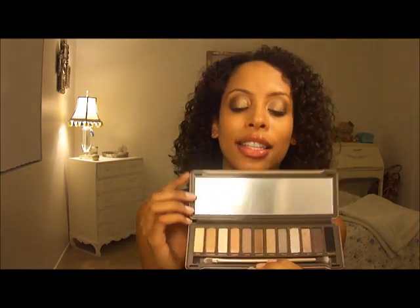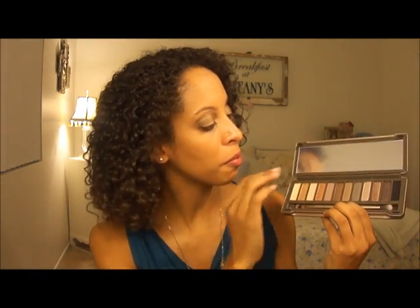So here it is. It's a little different looking, as you can see — bigger mirror, different brush. I'll get to all that later.